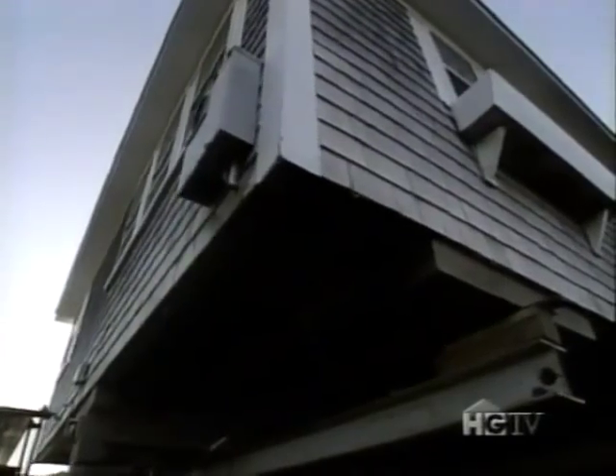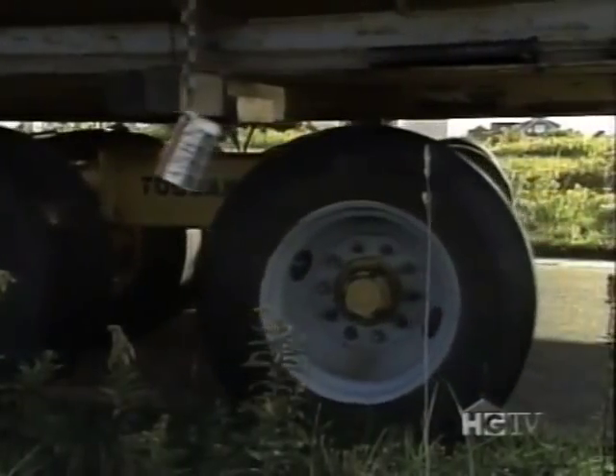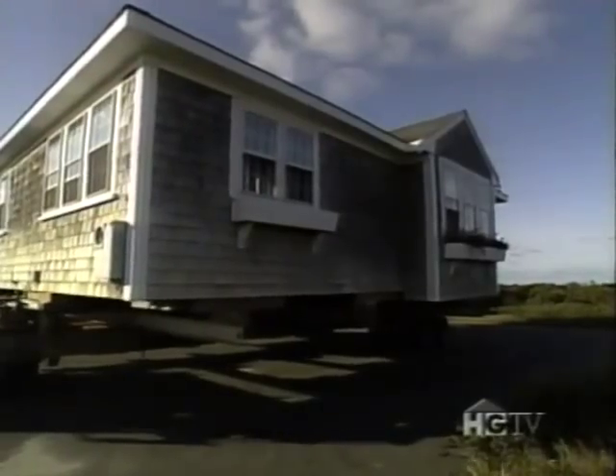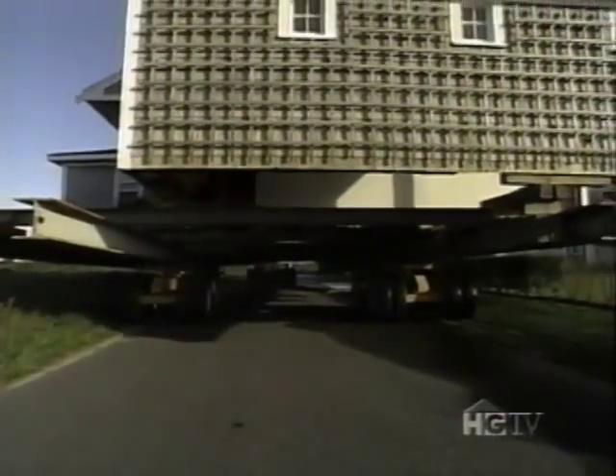Besides the excitement of moving a house and the practicality of the cost, there's also something rewarding about salvaging this bit of history. Keeping the original structure — particularly this house, which has a lot of character — was very important in the move. After all, saving a piece of the past can be a moving experience.